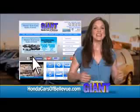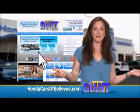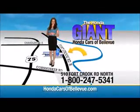Thanks Brian. Find this and many more quality pre-owned vehicles at hondacarsofbellevue.com. Serving the heartland for over 30 years, one happy Honda customer at a time. Honda Cars of Bellevue — one small step off Kennedy Freeway, one giant Honda savings store.